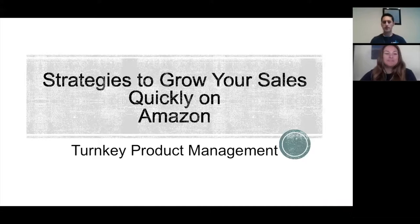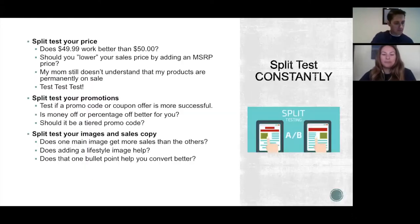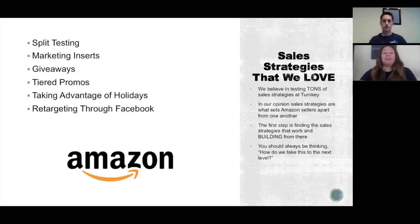Hey guys, we're back at Turnkey Product Management. I'm Jeff Leiber. Say hello, Jenna. Hey guys! Today we're going to talk about different strategies we use for our clients to grow sales quickly on Amazon. Hopefully if you're already selling on Amazon you can take some of these strategies and grow your sales.